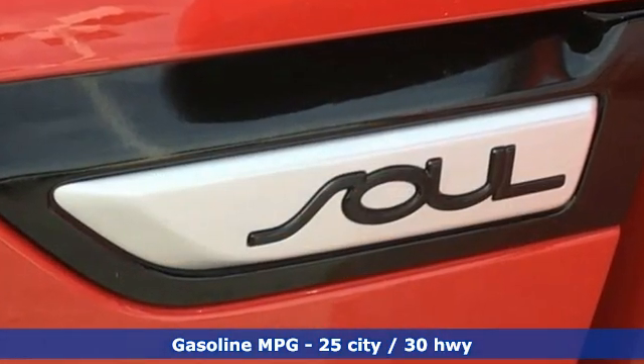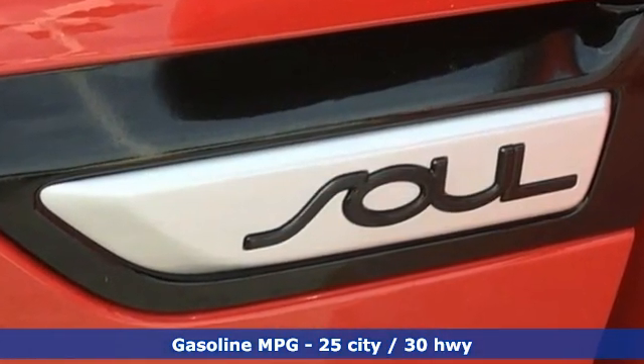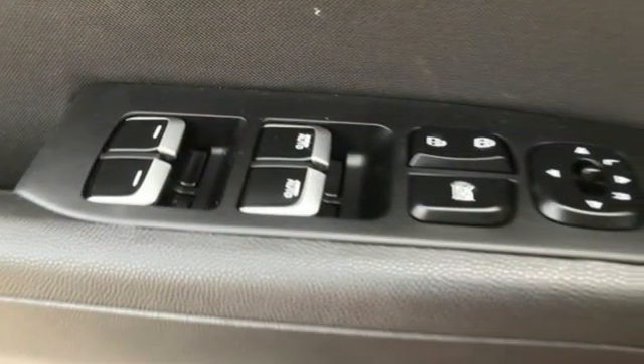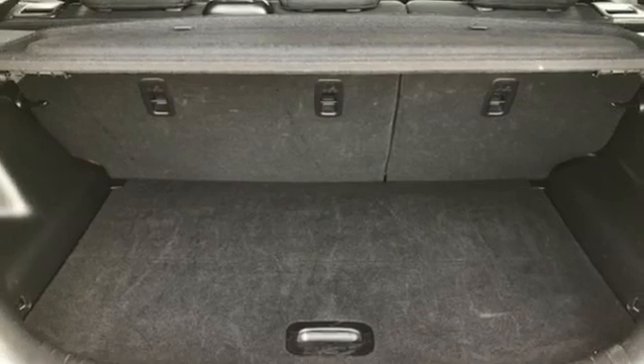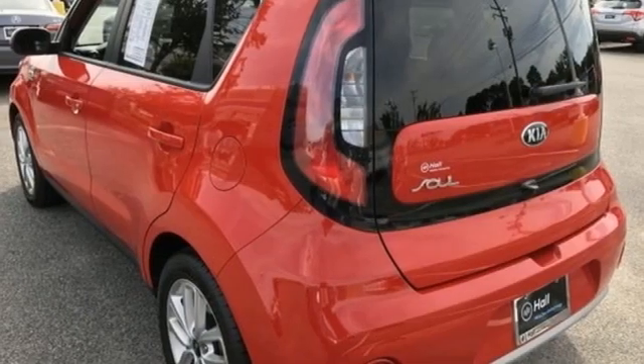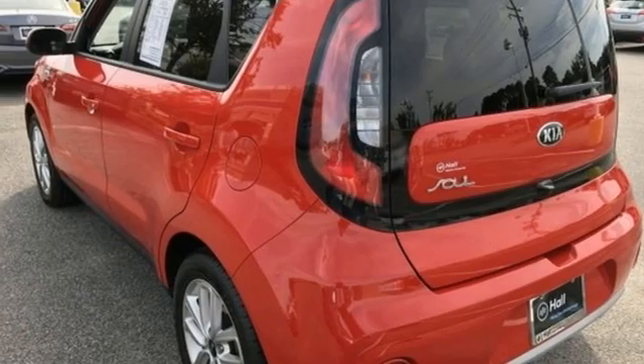AM-FM satellite radio, wireless phone connectivity, manual tilting steering column, USB port, manual telescoping steering column, inline four-cylinder engine, aluminum wheels, gas pressurized shocks, and streaming audio.